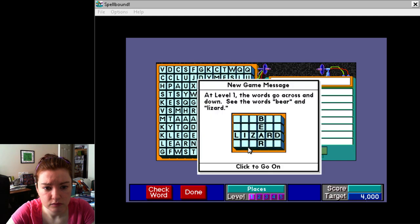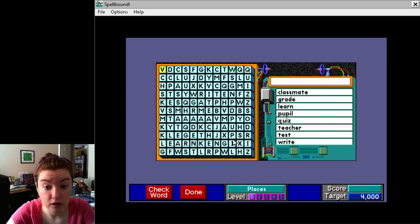Okay, at level one the words go across and — see the words bear. Okay. Alright. This is fascinating, I'm sure. Jenn, Dave.